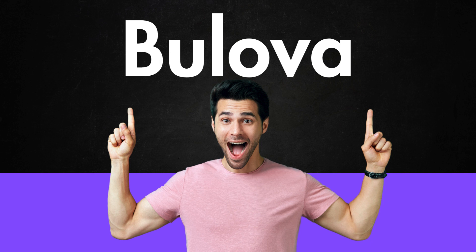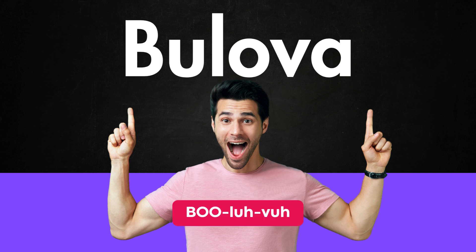Welcome to Pronounce American. Curious about how to pronounce this word? Here's how you say it. This word is pronounced as Bulova.